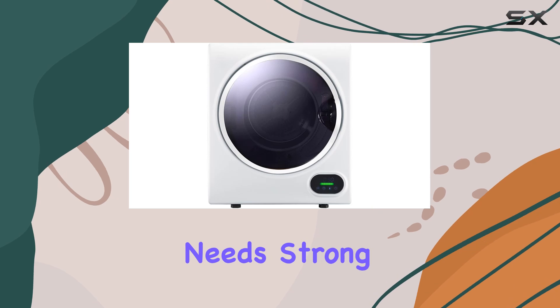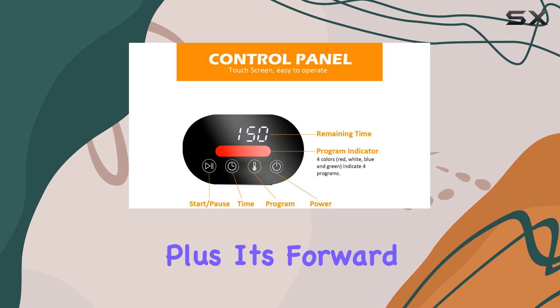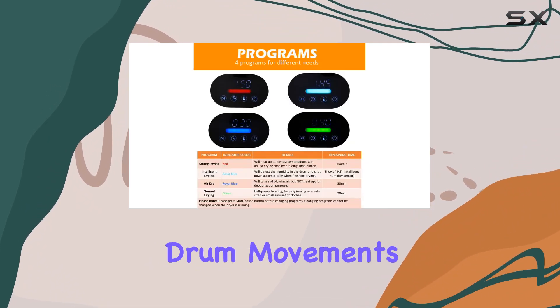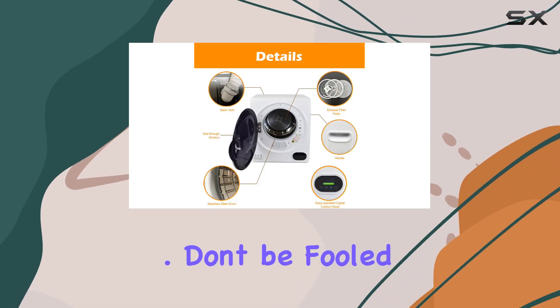This mini laundry dynamo offers four drying programs to cater to all your laundry needs: strong drying, intelligent drying, air drying, and normal drying. Plus, its forward and reverse drum movements ensure your clothes come out tangle-free, wrinkle-free, and oh so soft.